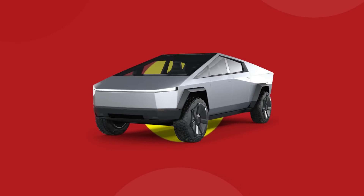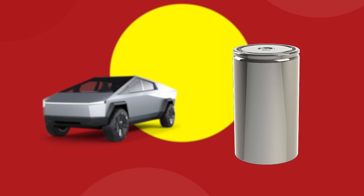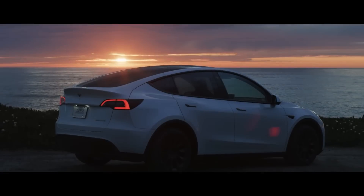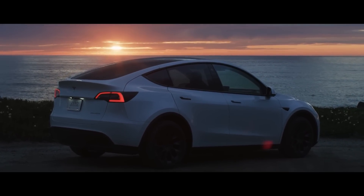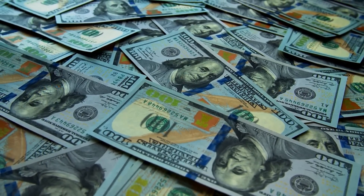Tesla's highly anticipated pickup truck will be the second vehicle in their fleet to make use of the powerful 4680 battery cell, and in order to support the higher production rates of not just the Cybertruck, but also the company's popular Model Y crossover, Tesla has been committing to huge investments in their battery production chain.